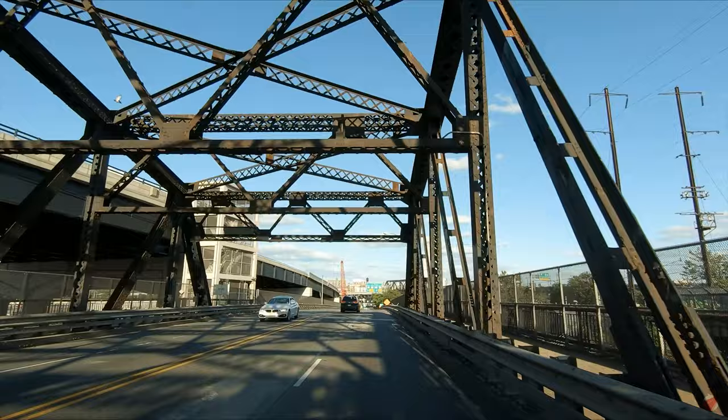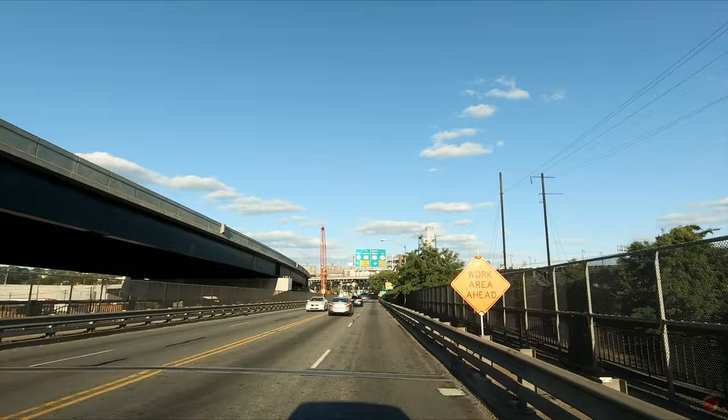In 2005, the bridge was raised to accommodate 80 boats passing underneath.